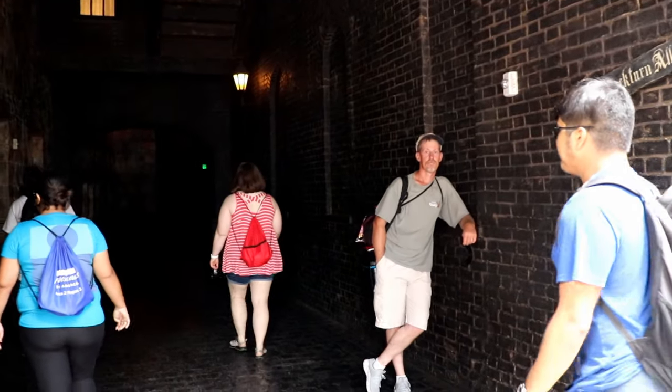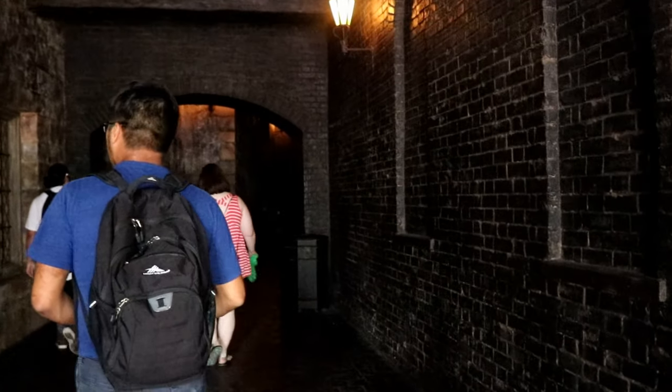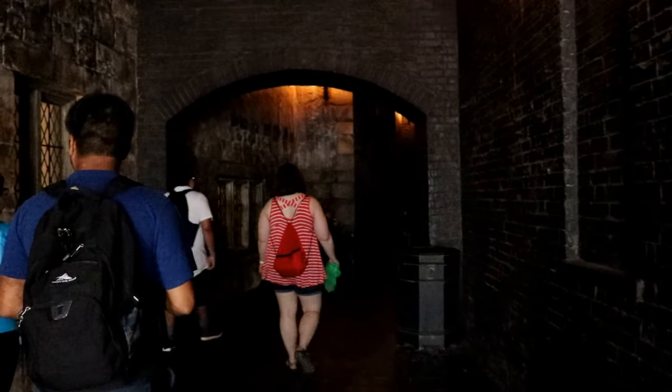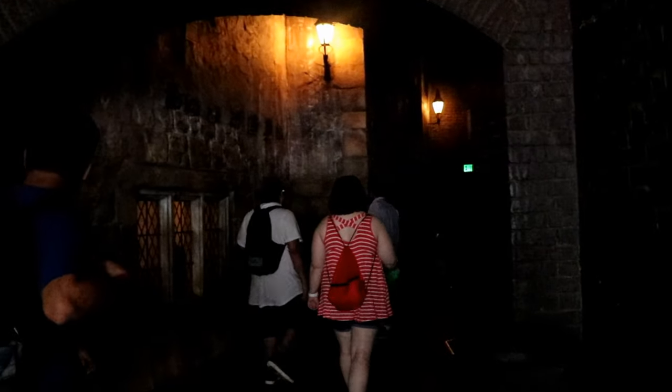Back at the entrance to Diagon Alley, just past the Leaky Cauldron, you'll find the entrance to Knockturn Alley. Now if you're a fan of the books and the movies, you'll know that Harry always tried to avoid this particular area because it was a popular spot for dark wizards. In fact, it was home to the former employer of Lord Voldemort, Borgin and Burkes.